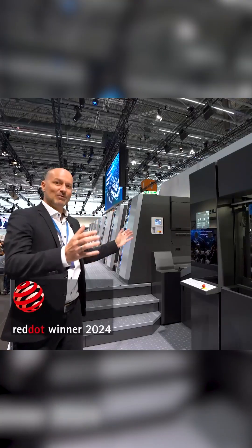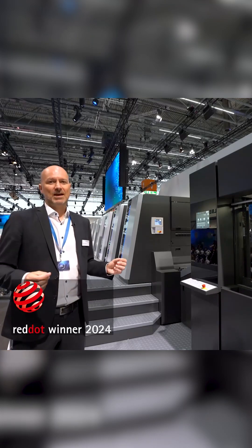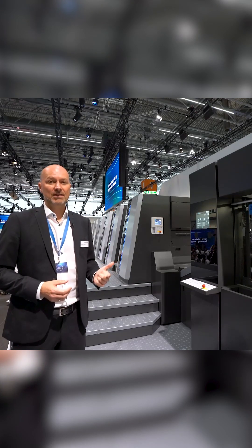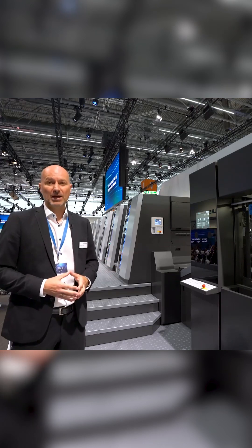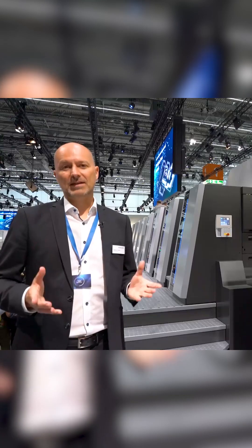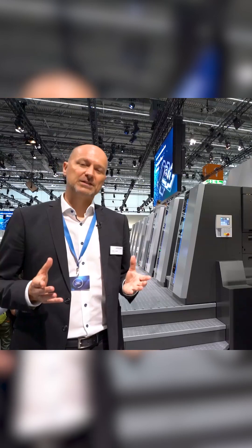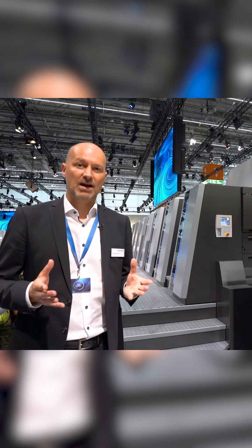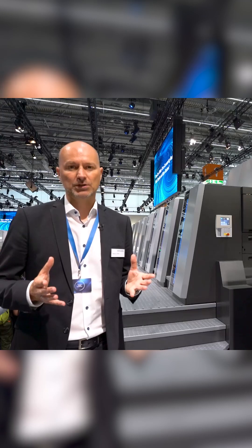The award-winning design, whilst retaining the Speedmaster origin, gives the press a completely new appearance. It is modern, digital and clean — an attractive workplace for the operator. Competitiveness, the availability of skilled workforce, sustainability and digitalization are the major challenges for print shops today.